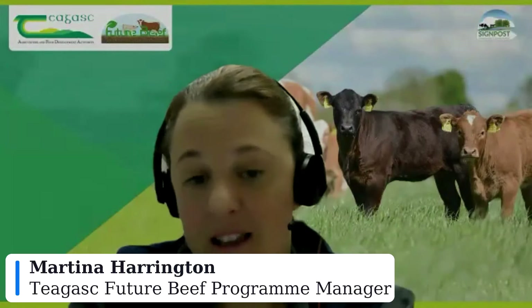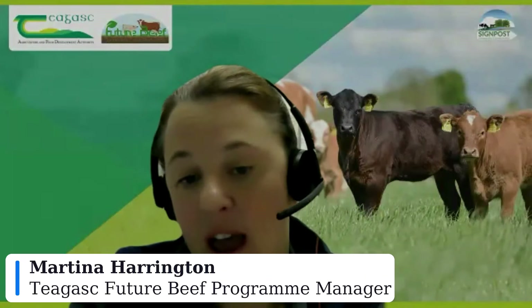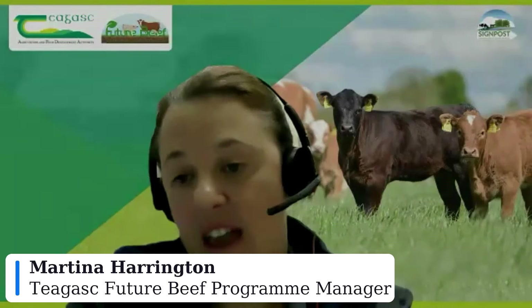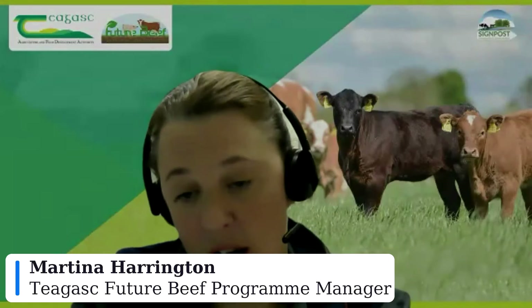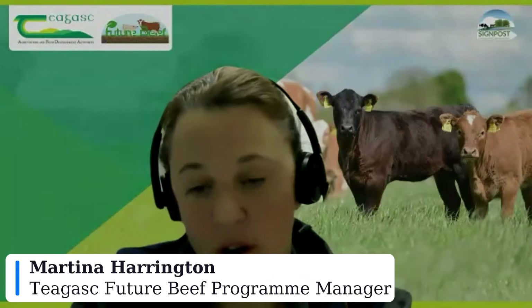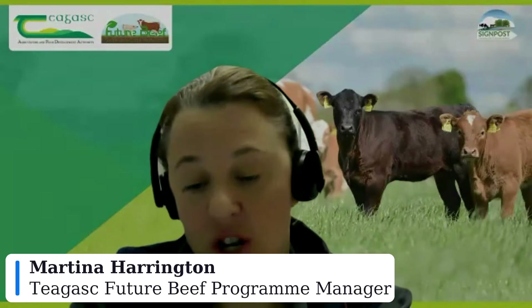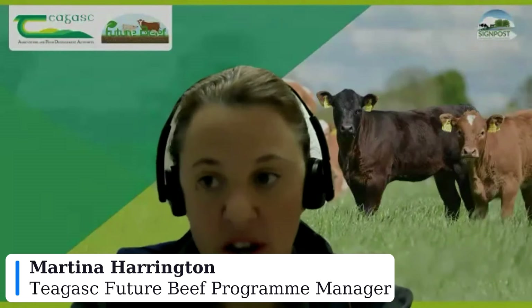Tonight we have two farmers: Angus Fahey from Ardratten in County Galway and John Dunn from Port Arlington on the Laois Offaly border, who will take us through what they're doing to get their cows back in calf and what technologies they're using. We also have David Kenny from Teagasc, who has completed extensive studies in reproductive research focused on suckler cows, including synchronization programs. The session will be moderated by Aisling Malai, one of our programme advisors. Questions can be submitted in the Q&A box at the bottom of the screen.